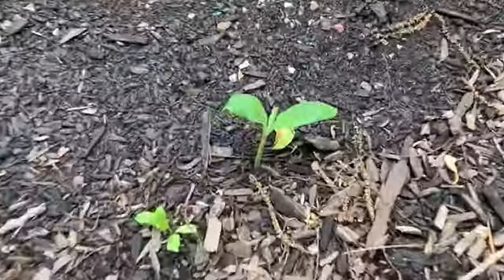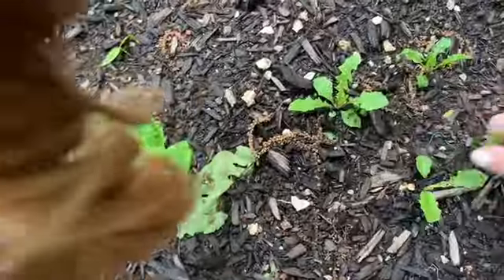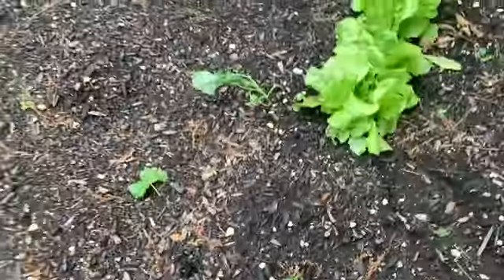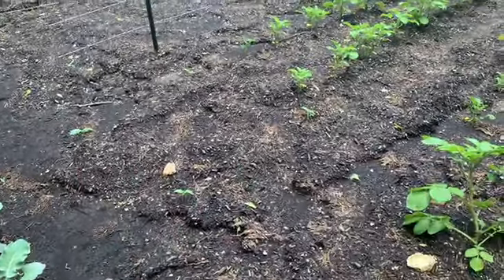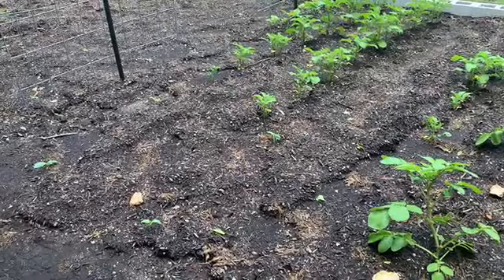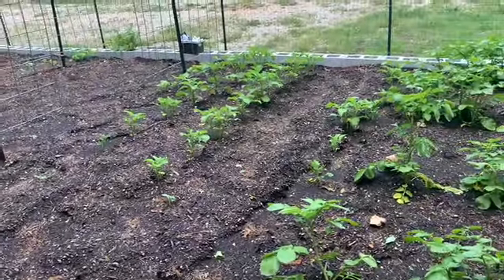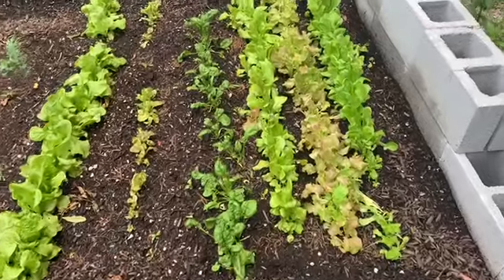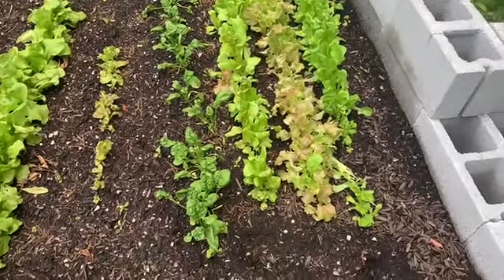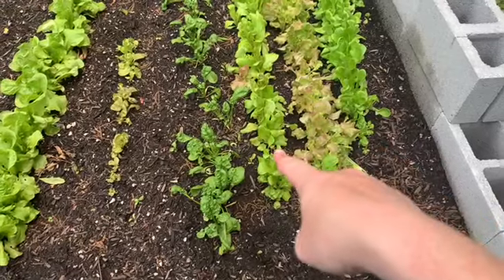Over here we had some squash germinate — there's a good looking one over there. Let's pull these weeds while we're at it — it's already weed season! I have some more squash plants that germinated right there. I planted gray striped Italian zucchini, striped Italian zucchini, gray zucchini, and crookneck squash — all of those seeds were from my gardener, so thank you Luke for your wonderful seeds. Here's my lettuce patch. Now that these lettuces have matured quite a bit I can tell you which ones are which.